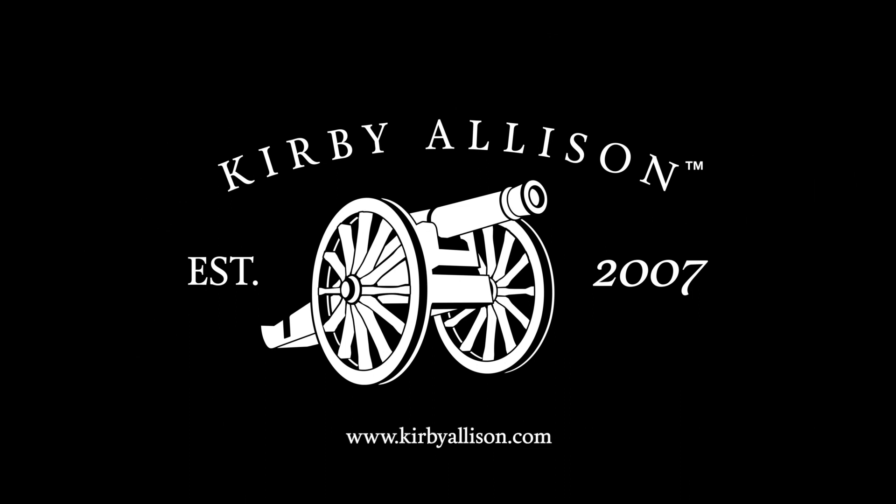In today's video we're going to review John Lobb's prestige collection of amazing dress shoes. I'm Kirby Allison and I love helping the well-dressed acquire and care for their wardrobes. Join me as we explore the world of quality, craftsmanship, and tradition.